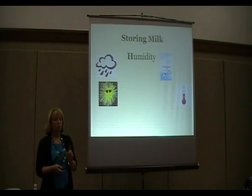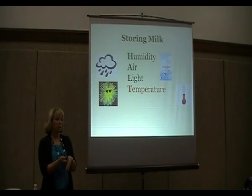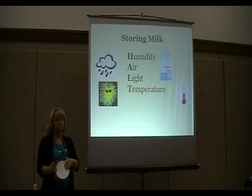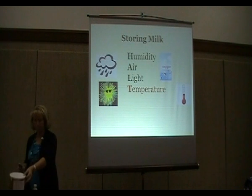When storing milk, humidity, air, light, and temperature all affect how it tastes. Once you've opened a number 10 can and removed the seal, the lids are not airtight. We live in a low-humidity area so it doesn't affect our milk as much. But if you live in a high-humidity area, your milk will start tasting funny pretty quickly, so you'll want to repackage it or use it up fast.